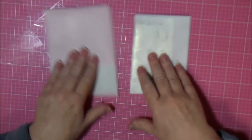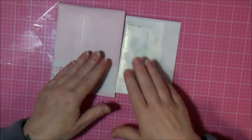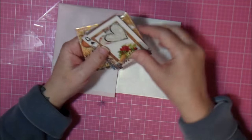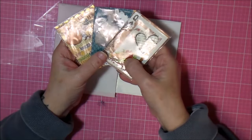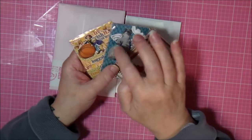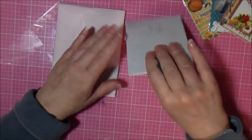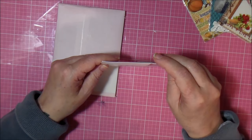Hi you guys, I got some ATCs. I already opened up the Happy Mail and Jolene had included her ATCs in that. So I'm going to open up my other two envelopes that are ATCs.